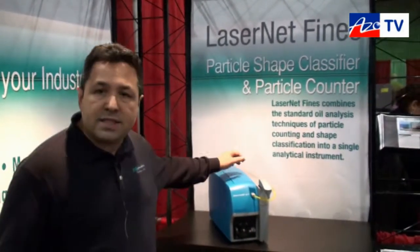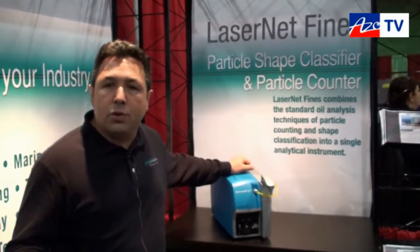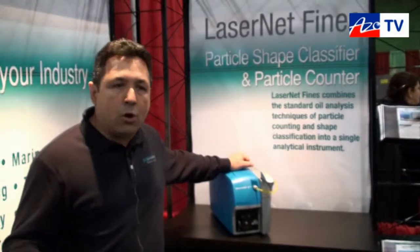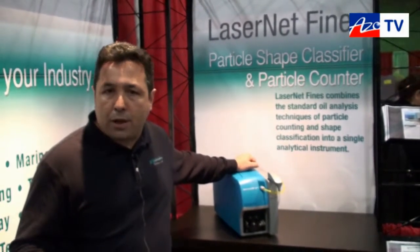The instrument processes samples of oil — not only clean oils and hydraulics, but you can also process used oil, engine oils, and marine diesel, which are normally not possible to do with any other particle counter.